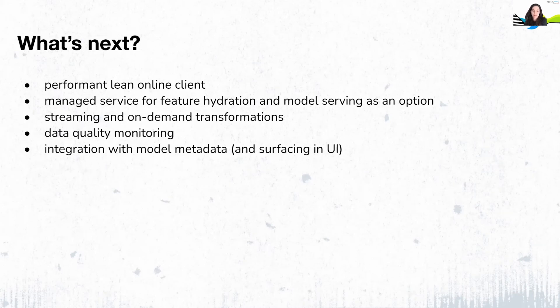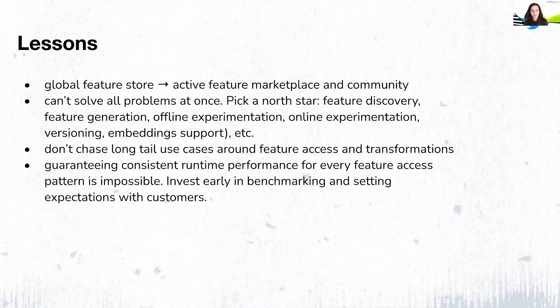Data quality monitoring and better linking of model and feature metadata is also on our list. Here are some lessons — probably geared more towards companies with multiple ML teams considering a global feature store. As hard as it is to build a global feature store, it results in an active feature marketplace and community, and we really enjoyed watching that grow. Feature stores can target many different problems in feature management — discoverability, feature generation, aggregation, offline experimentation, versioning, embedding support, to name a few — and they can look very different depending on that. So be sure to understand what aspect of feature management matters to you most and pick a good North Star.